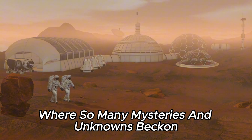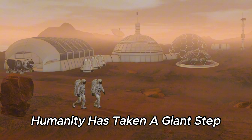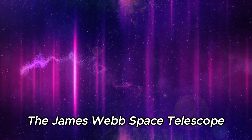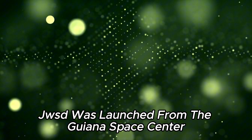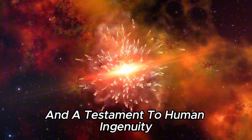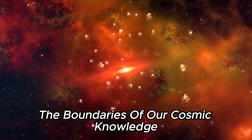In the vastness of space, where so many mysteries and unknowns beckon, humanity has taken a giant step towards unlocking the secrets of the universe. On the fateful day of December 25, 2021, the James Webb Space Telescope, JWST, was launched from the Guyana Space Center. This cutting-edge observatory, a marvel of modern engineering and a testament to human ingenuity, embarked on a mission that would push the boundaries of our cosmic knowledge.